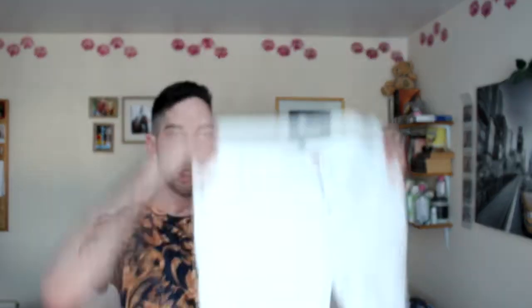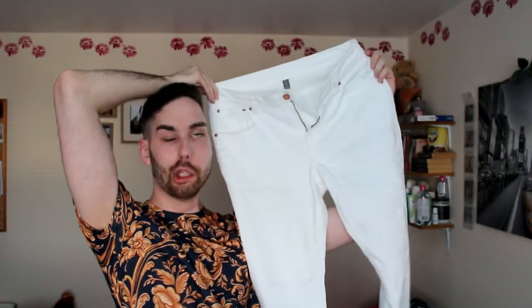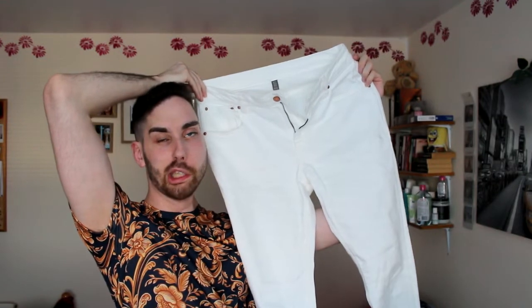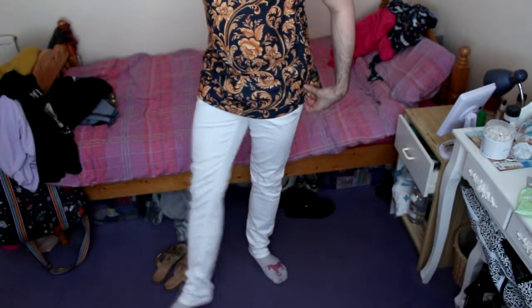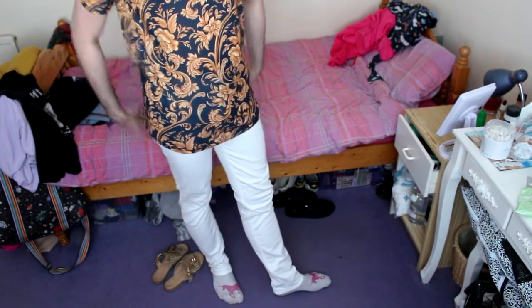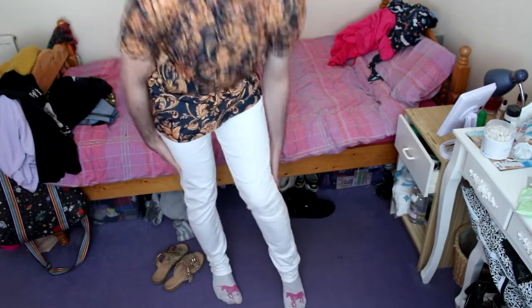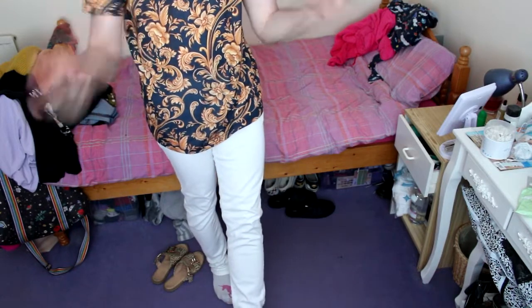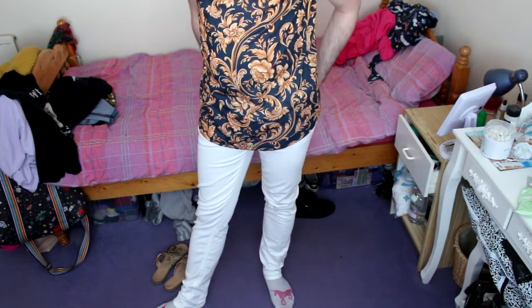The next thing that I bought was something I've always wanted for quite a while, which was a pair of white jeans. Very risky, I know, and I have worn them before this haul so they might not look quite white because I didn't put them in the wash actually. But I saw them and I just couldn't not buy them. Let's try them on. I think they look really good actually. Do you think I suit them? They go well with this top. It's going to be a pain to try and not get them dirty, but I'm going to wash them quite regularly. I will definitely be keeping these.